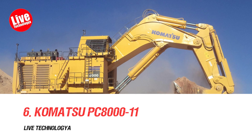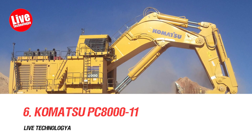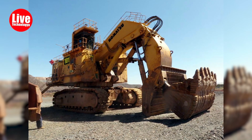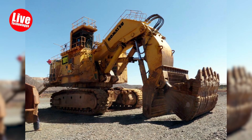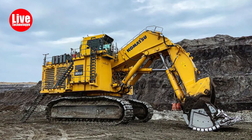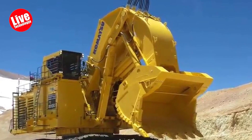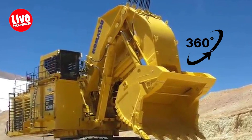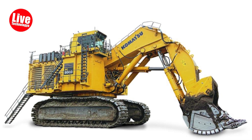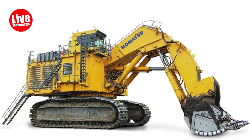Number 6: Komatsu PC-8000-11. The Komatsu PC-8000-11, manufactured in Japan, is a specialized surface mining hydraulic excavator. It offers customizable loading shovel bucket capacity for diverse projects, provides operators with a 360-degree view through an in-cab LED screen, and incorporates an exhaust after-treatment system to reduce emissions.